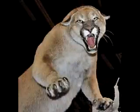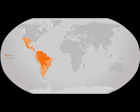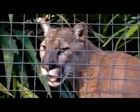Let's check out the amazing cougar, a.k.a. mountain lion. They can be found in Canadian provinces Alberta and British Columbia, as well as the western states of the United States.